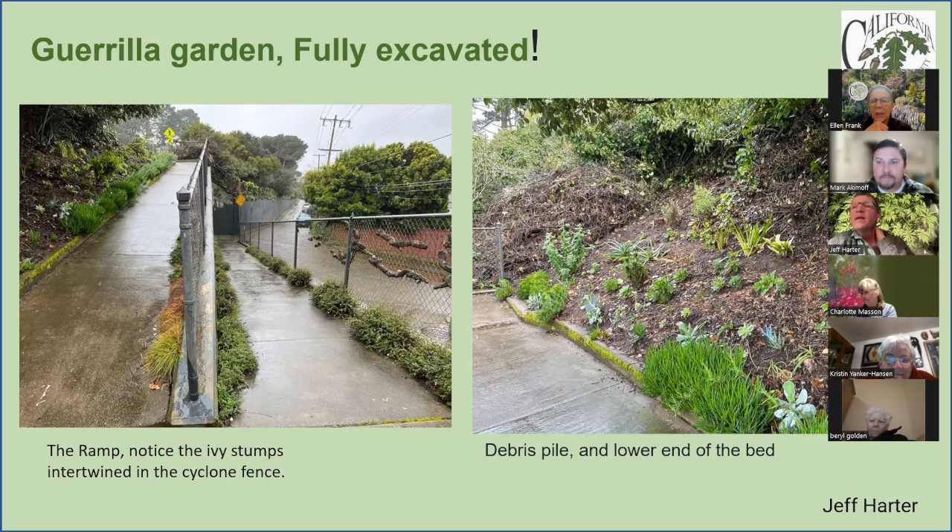I retired about six or seven months ago, so I have more time than ever. I'll typically go up two or three times a week and pull out things that keep coming up — like ivy, and the other big one is nightshade, which has surprisingly deep and sturdy roots even as tiny seedlings. I'm constantly pulling out little weeds and putting in new plants. The slope is about 40 degrees, so debris constantly spills down onto the ramp.